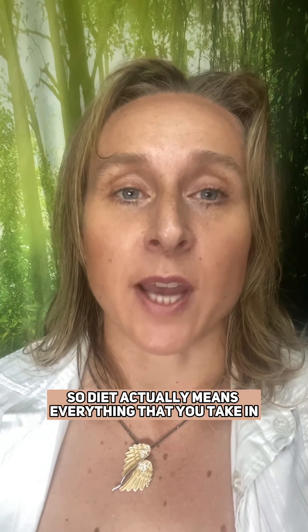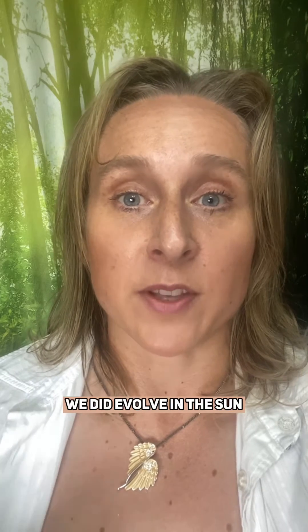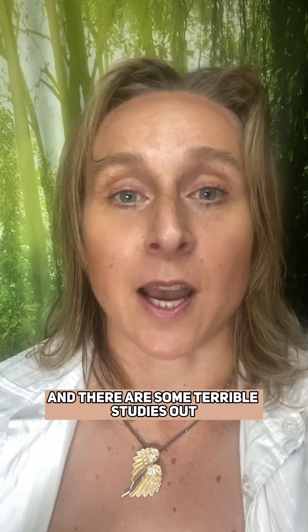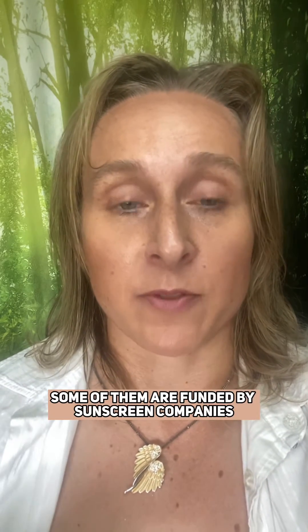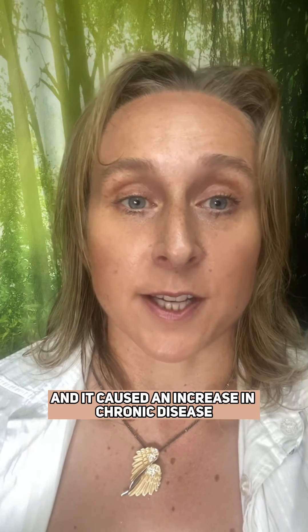Diet actually means everything that you take in, including light. As human beings, we did evolve in the sun, and there are some troubling studies out on the dangers of sun — some of them are funded by sunscreen companies. This has frightened a lot of people away from the sun and has caused an increase in chronic disease.